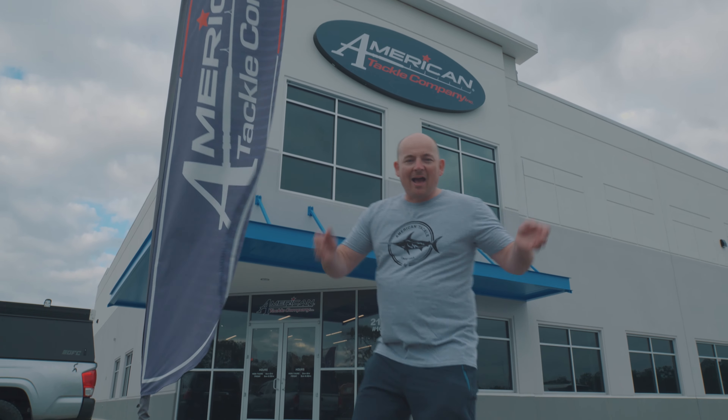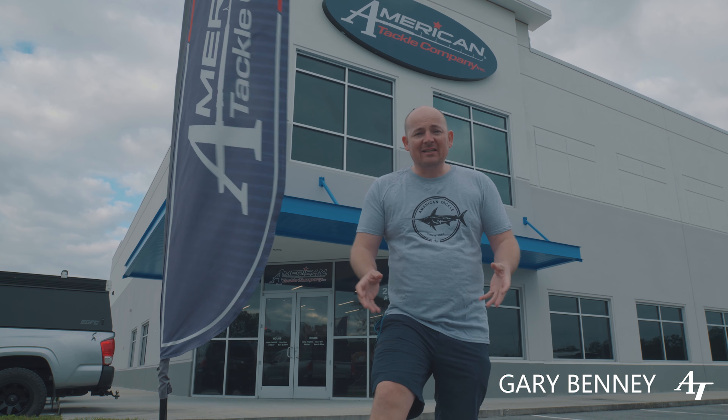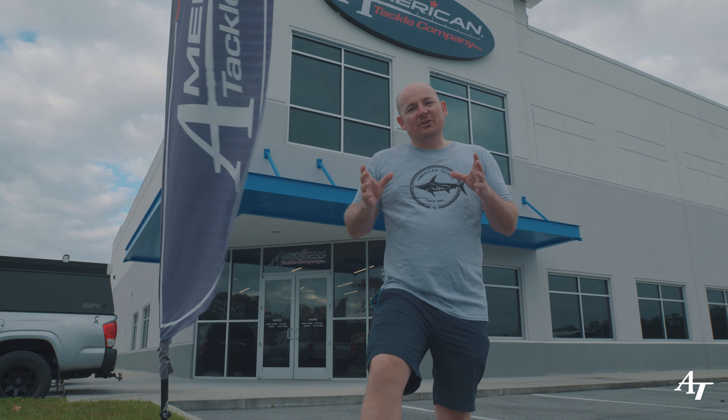You join me today at American Tackle headquarters in Oviedo, Florida. This is something you normally don't get to see — a behind-the-scenes look at what we get up to on a daily basis. I thought I'd take this opportunity, as I'm here for the Christmas trip, to show you around and exactly what we get to do.